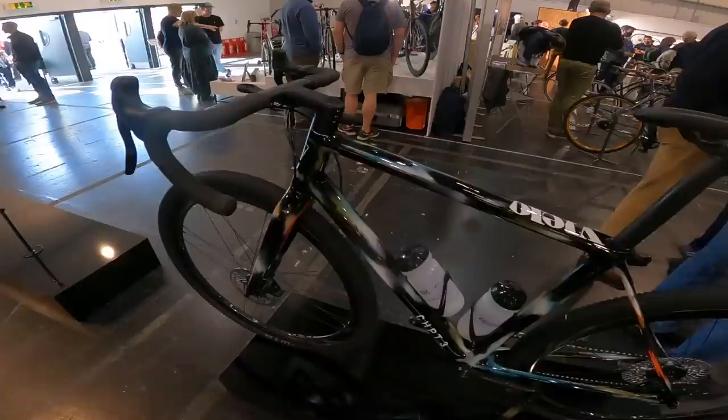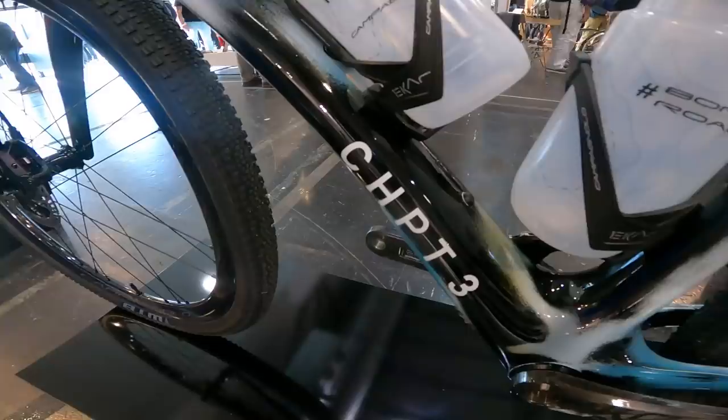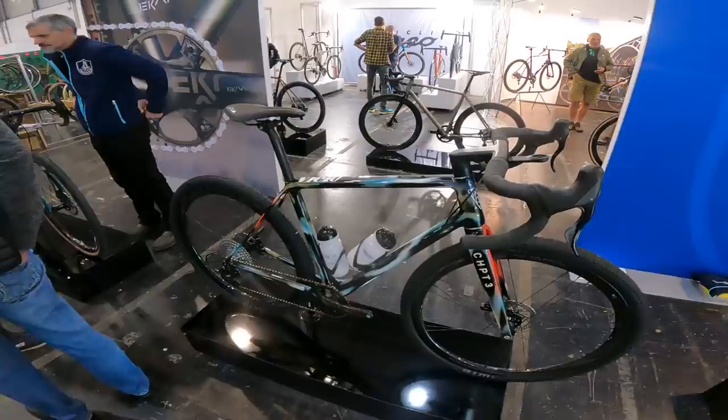On the Campagnolo stand, you've got a version of the Viello V Plus 1, Generation 2, Special Edition, Chapter 3 — a David Millar collaboration with Campagnolo on this limited edition frameset and fork colour just for the Chapter 3 collection. They launched that at Sea Otter Europe in Girona, so nice to see that on the Campagnolo stand.